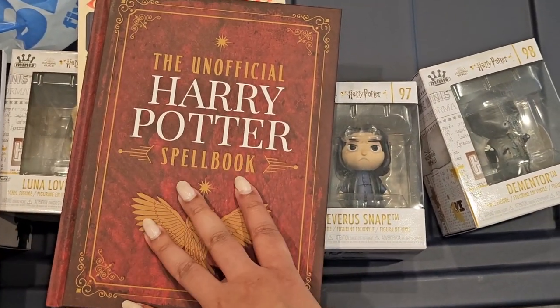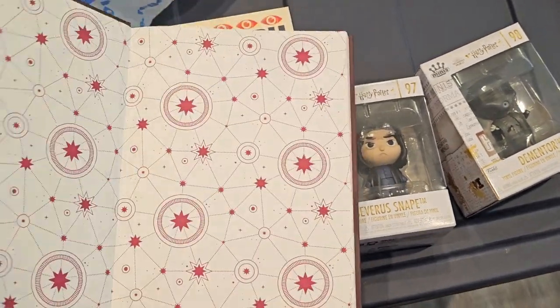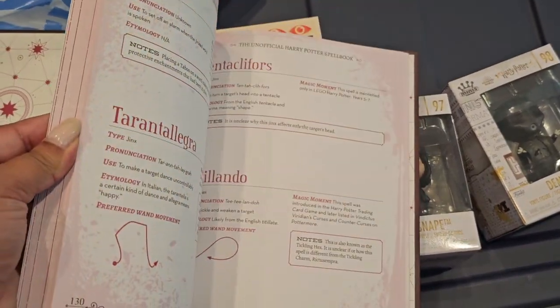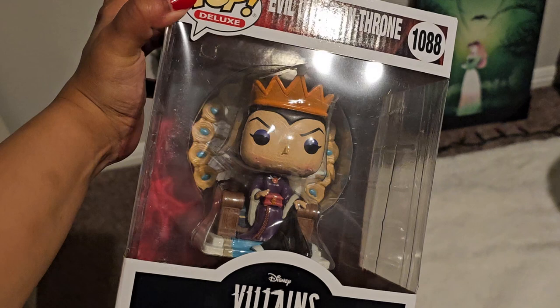Last but not least for the books, we have this unofficial Harry Potter Spell Book, which I purely got for the look of it. I'm pretty sure I already have something like this, but this one is purple — so I'm not sure if there's a difference or if it's just the cover that's different.